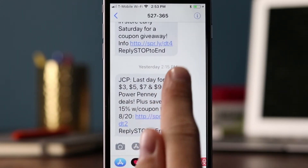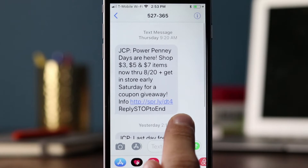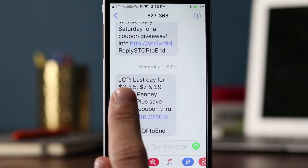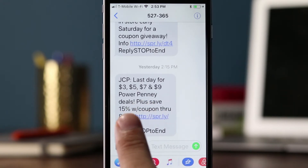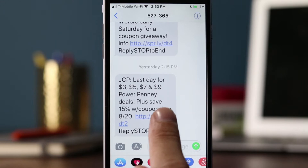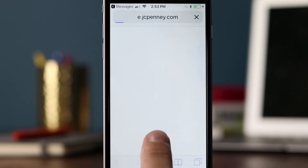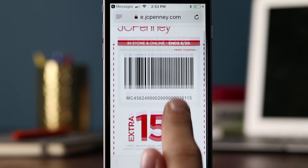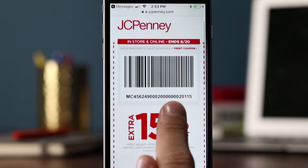The first message was sent on Thursday at 9:20 a.m., and the next message was sent on Sunday at 2:15 p.m. JCP — it looks like the same type of promotion, but plus save 15% with coupon. So they're adding an additional 15%. It's a different link — DT4 versus DT2. Let's click on this one. It looks like this one is actually a valid mobile coupon, and you can save the 15% off in addition to the promotion they're running.